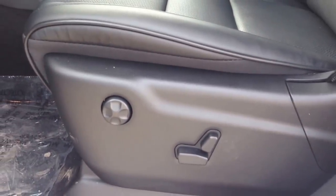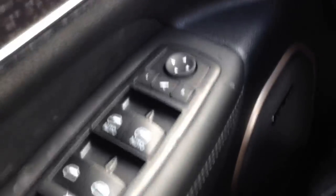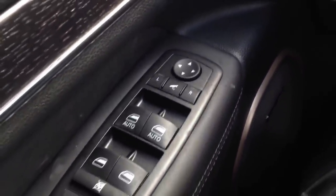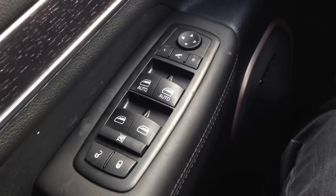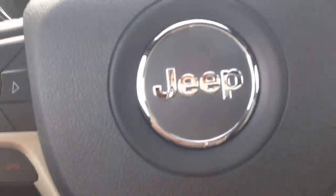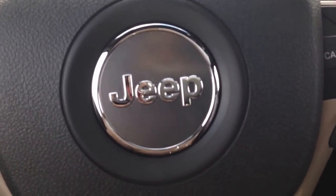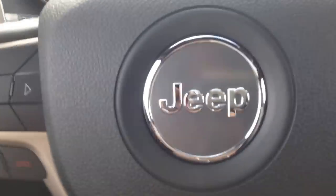Power driver and passenger seat with adjustable lumbar. We've got power mirrors, power folding mirrors, windows, door locks, telescopic steering wheel. You can move that in all different directions here, make that comfortable sitting in the front. We've also got memory seating, the his and hers package.